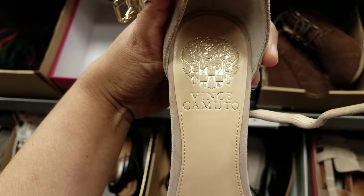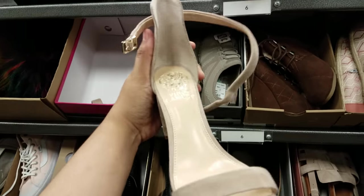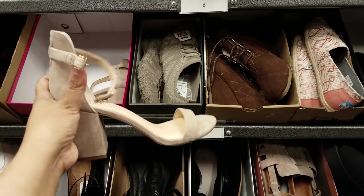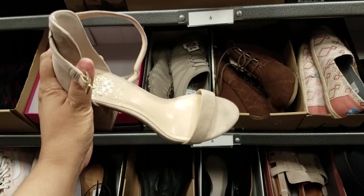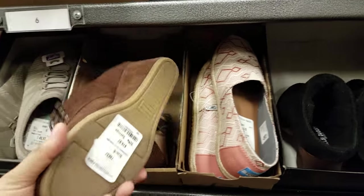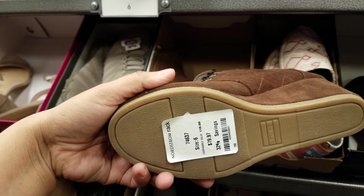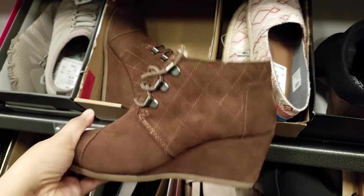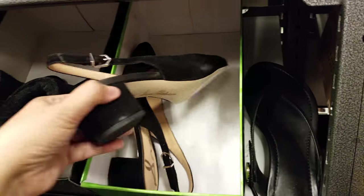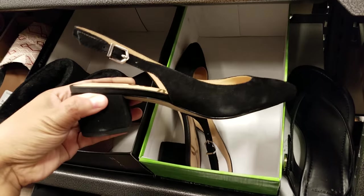I am finding the Vince Camuto brand here — we've seen a lot of this in Ross, you guys, and they want $70. You could find this in Ross if you really look. This one is going to be $80. This is Toms, like a wedge high. One more Sam, this is going to be $70.